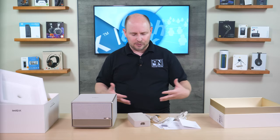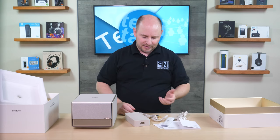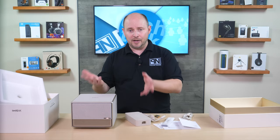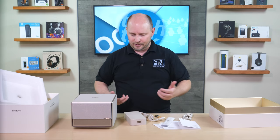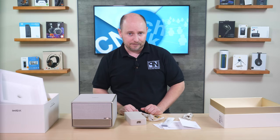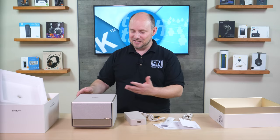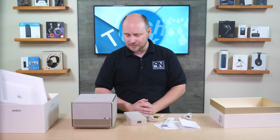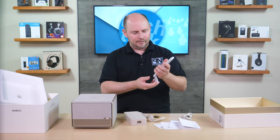If you're mounting this on the ceiling, you'll need to figure out what to do with the power brick. In most cases, you're probably going to have this on a bookshelf, stand, or table as a piece of really nice decor when not in use. It can also be used as a Bluetooth speaker, so it can serve multiple purposes and look good while doing it.